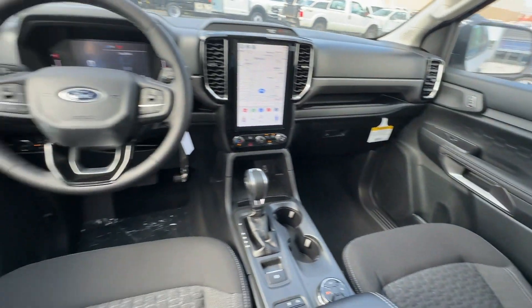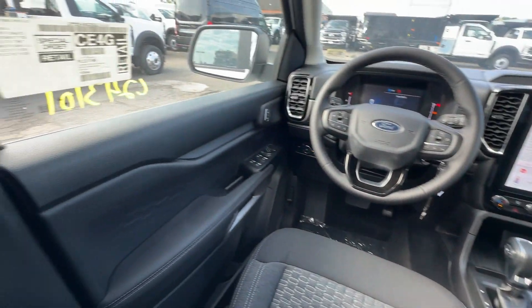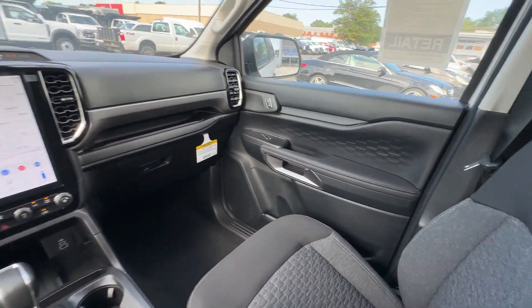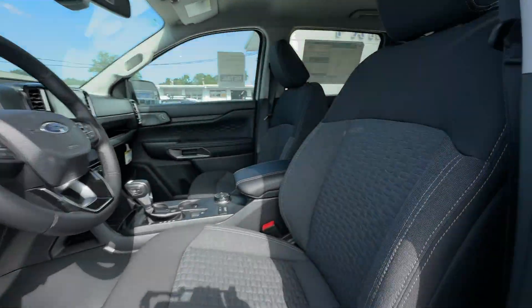Tinted windows, Bluetooth, brake assist, keyless entry, front bucket seats, steering wheel audio controls, engine immobilizer, automatic headlights, auto dimming rearview mirror, and auxiliary input. Stop by for a test drive and feel the difference.